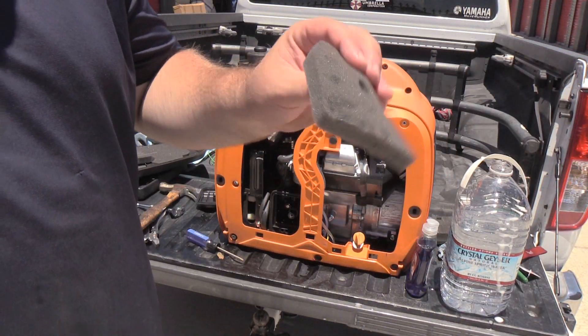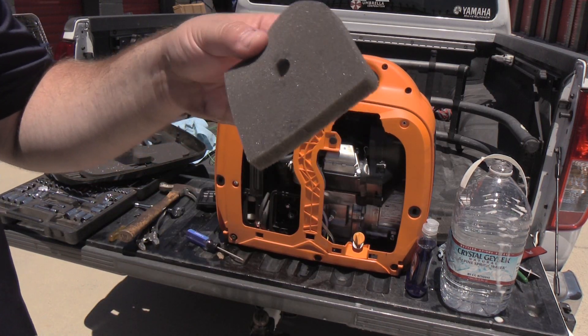Alright, I got it pretty darn clean. Just going to dry it out before I put it back in.